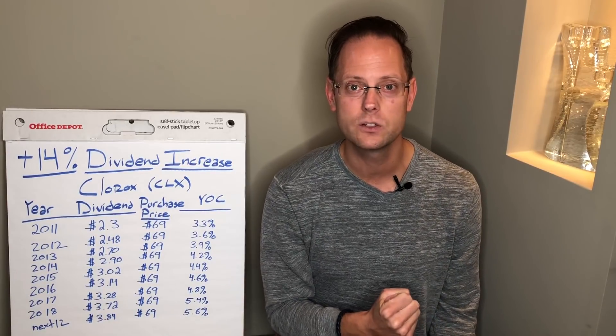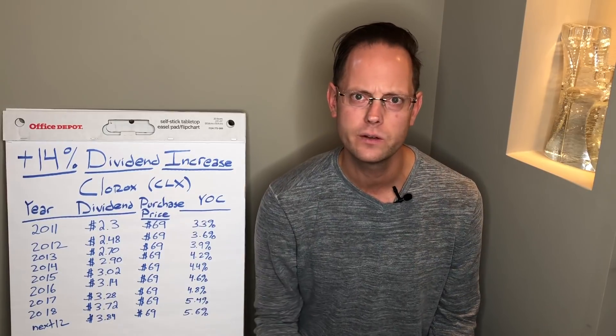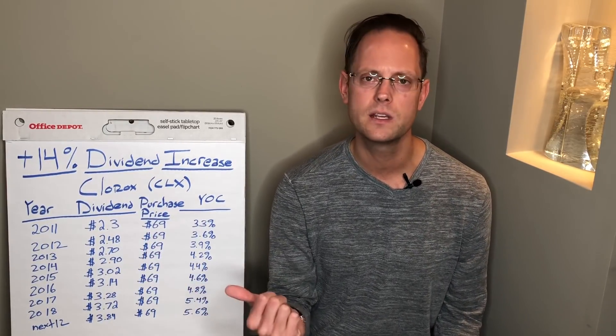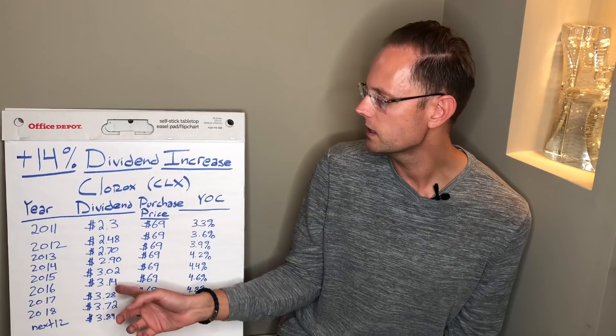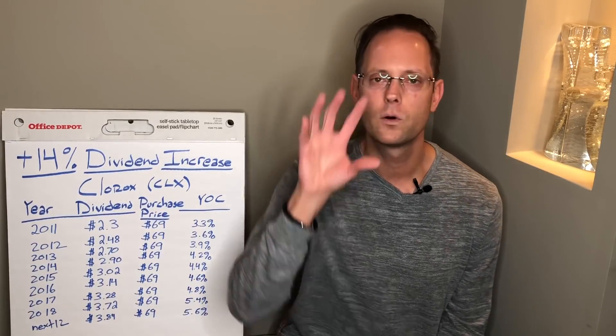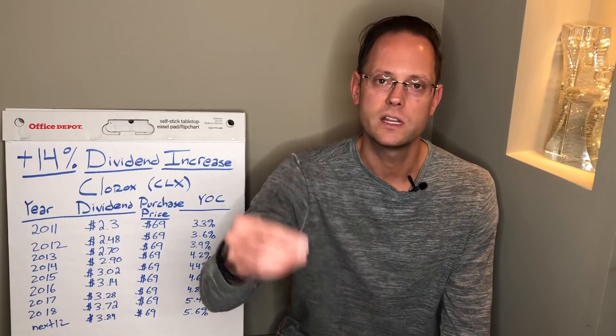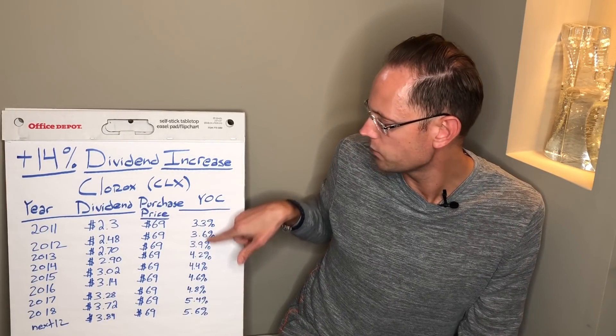The point of this video is to put numbers behind what it means when a company grows its dividend. Clorox has taken their dividend just since I have owned this stock from $2.30 per share per year to $3.84 per share on a forward 12-month cycle. That is a fabulous track record. That is a company that is shareholder friendly — and that's what it means when a company increases its dividend.